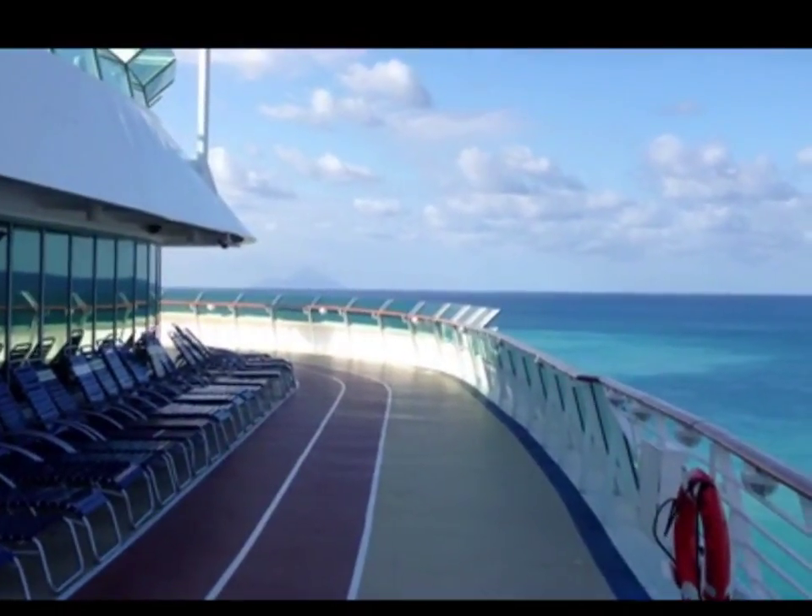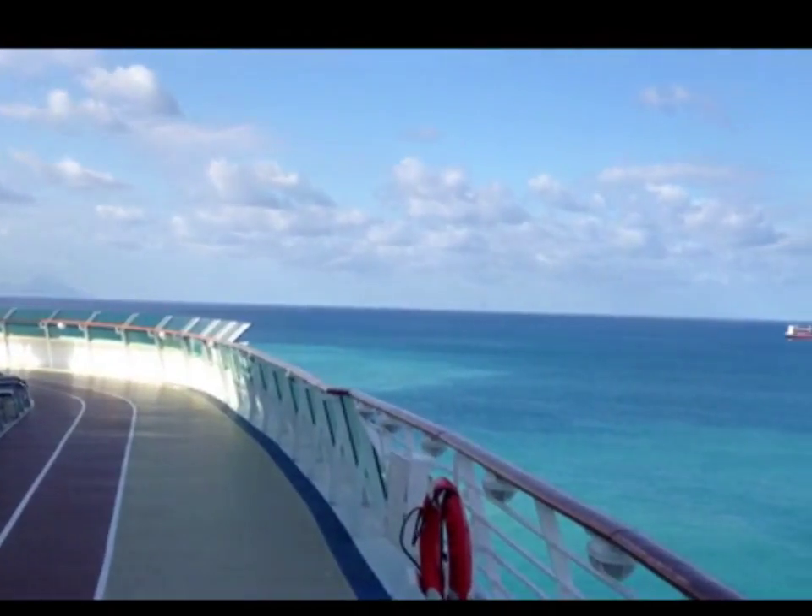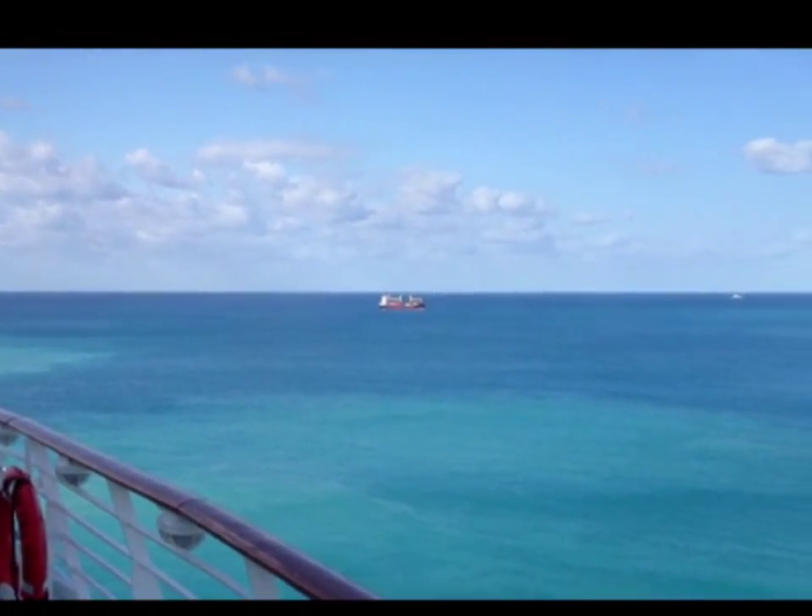It's Bruce here with Traveling with Bruce. How are you doing today? Welcome to my video. Today's video is called Top Tip for Cruise Ship Vacationers.